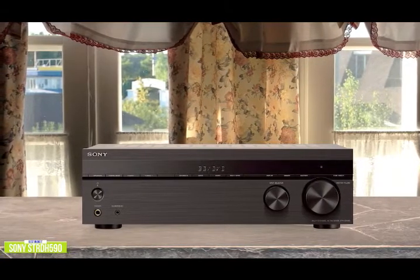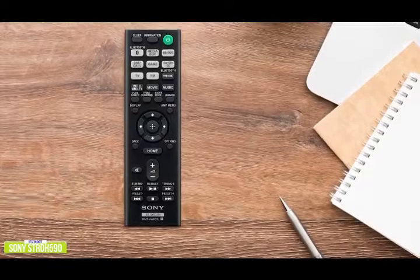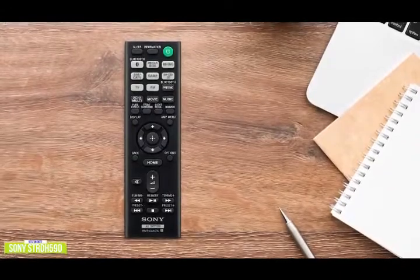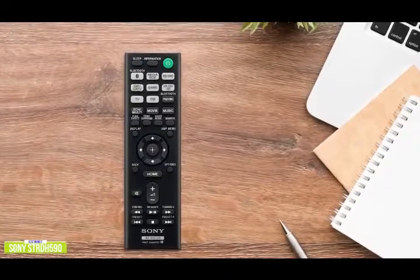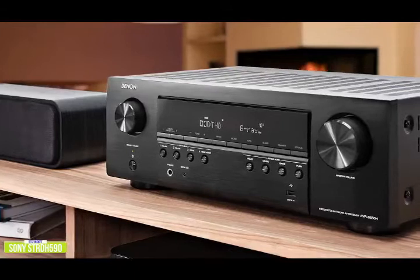It uses test tones to determine speaker channels, size, distance, and level. You'll be enjoying cinematic sound for your favorite movies, TV shows, and more with theater-like sound right in the comfort of your home. The multi-channel stereo setup includes Bluetooth so you can stream music from your phone, and an FM tuner for a great listening experience too. If you're looking for an AV receiver with a little more power for streaming your music, stay tuned for the Denon HEOS AVR coming up next.